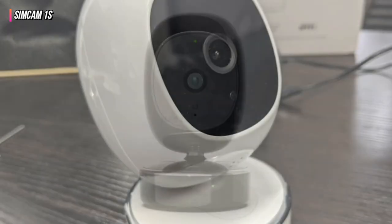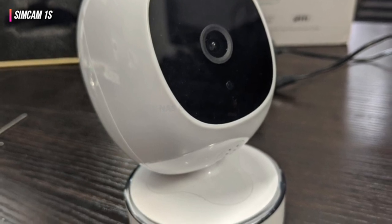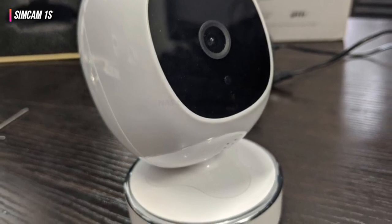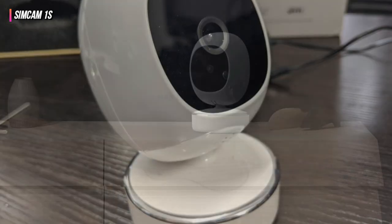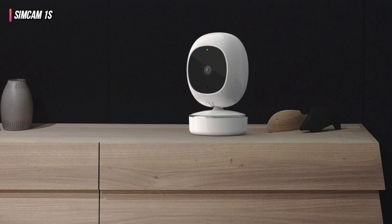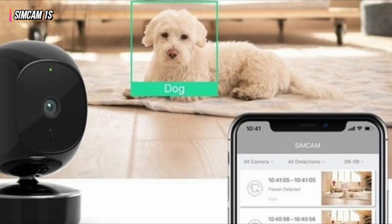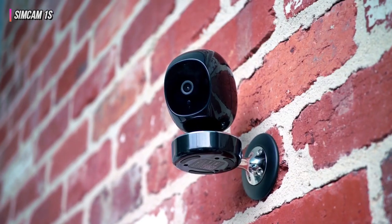What's more, it can also differentiate between people, cars, and animals, so in spite of being a home security camera, pet owners can also use it as a good device to keep an eye on their pets while they're away from home. Whether you're looking for a device to track your pet at home, or something to help you monitor your home itself, this is a great option to consider.